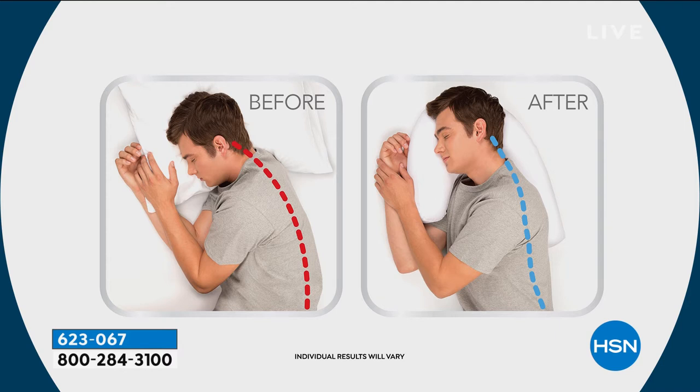Again, this gentleman — chin down, uncomfortable, crooked spine. Now with the Side Sleeper Pro: more erect, ear, shoulder, hip in alignment. That's what this pillow does for you every single time.